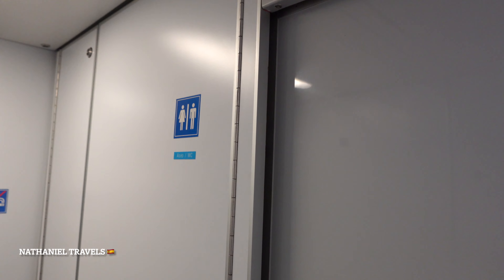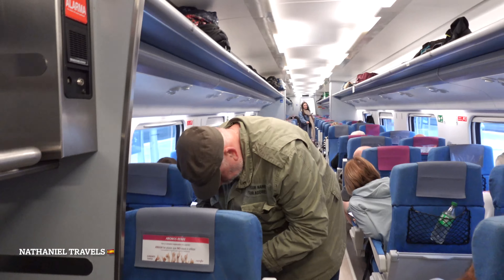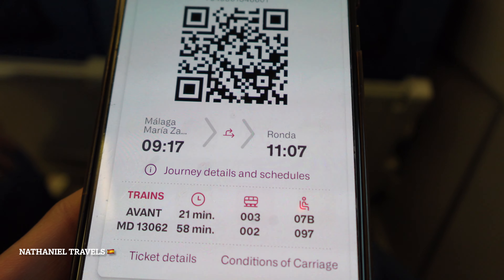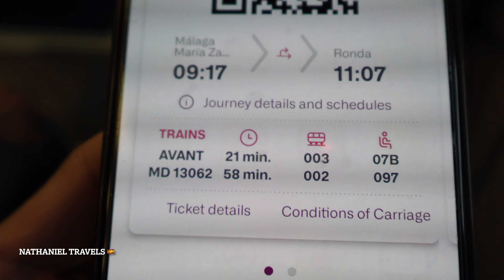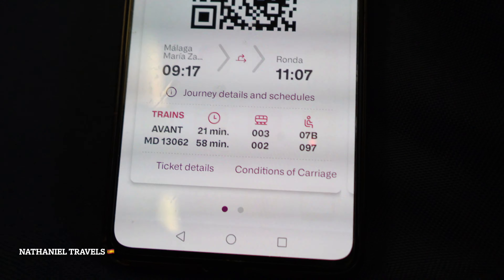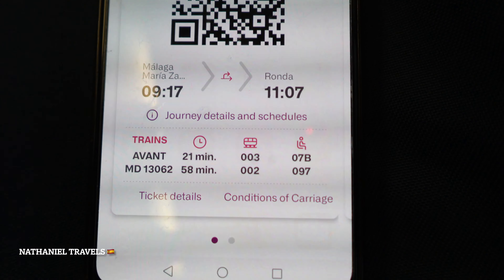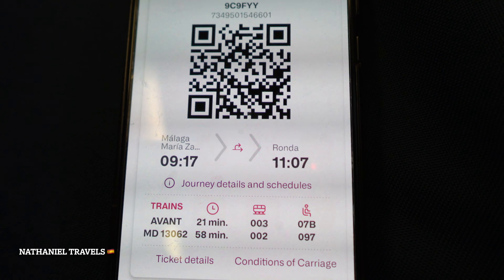So this is our ticket guys. We're going to take the Avant train first — 21 minutes. And then another train. We're going to change to train MD 13060. This is the QR code on the ticket.